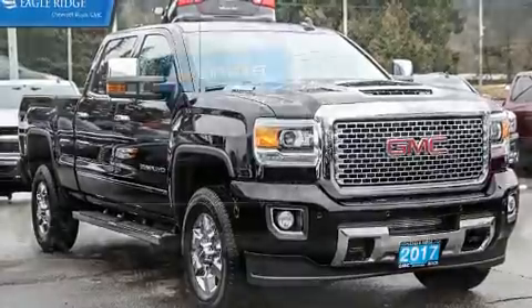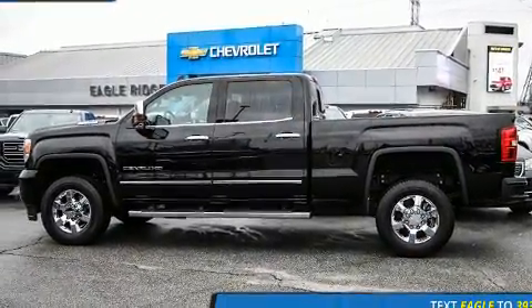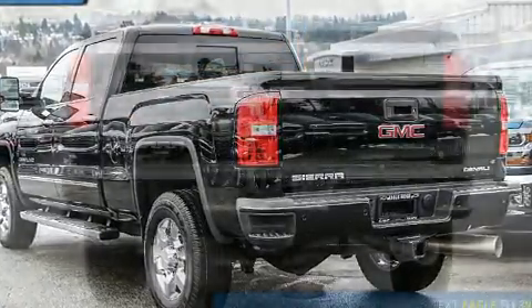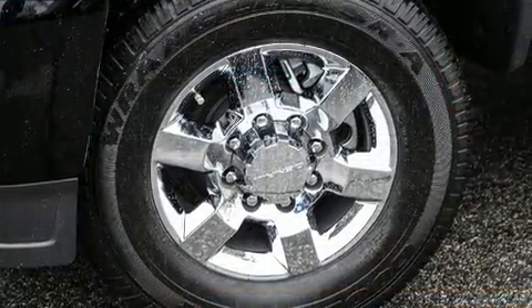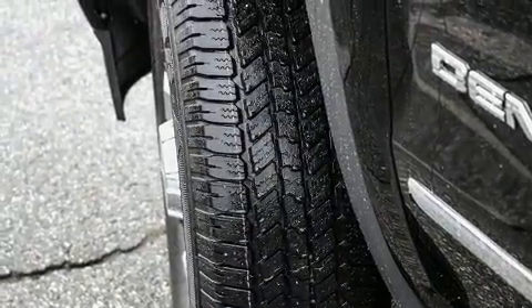It features four-wheel drive capabilities, a durable automatic transmission, and a powerful eight-cylinder engine. Top features include power front seats, a built-in garage door transmitter, a trip computer, a rear-step bumper, adjustable pedals, a bed liner, and much more.